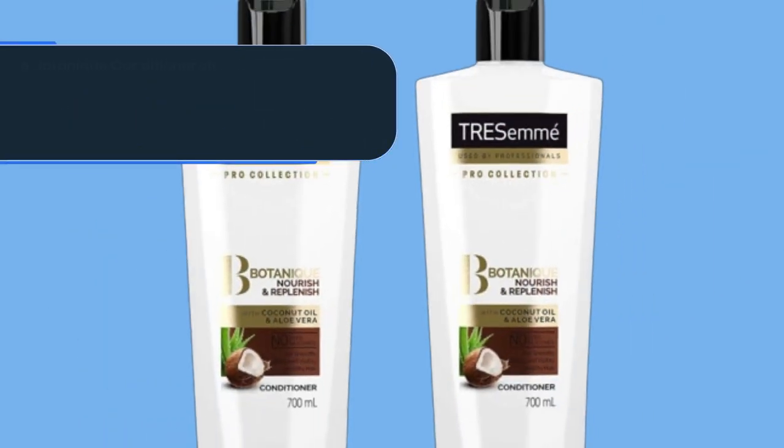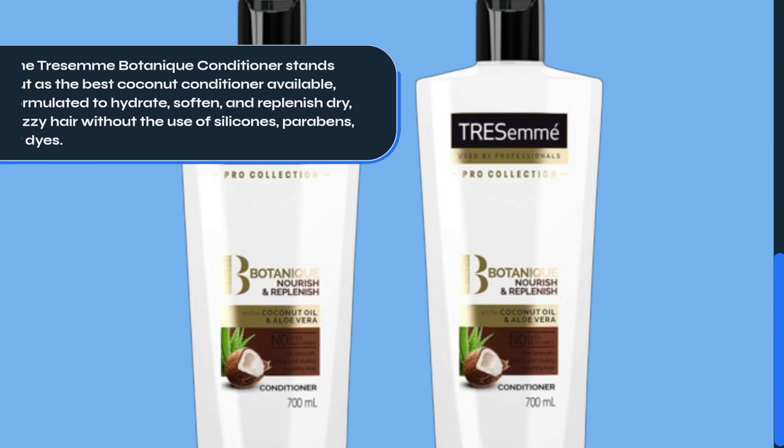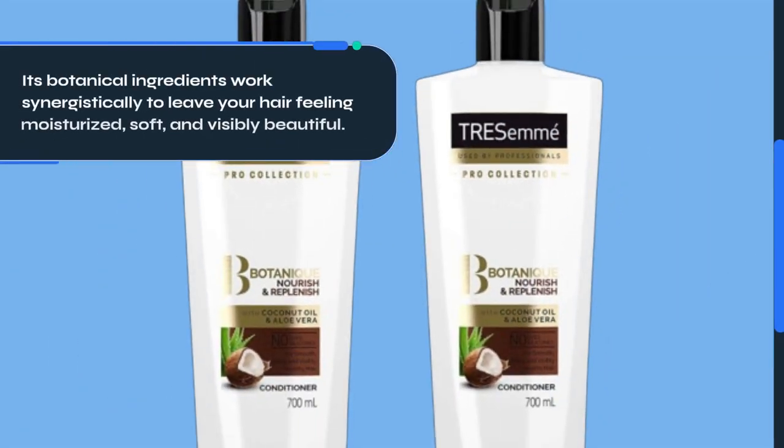The Tresemme Botanique Conditioner stands out as the best coconut conditioner available, formulated to hydrate, soften, and replenish dry, frizzy hair without the use of silicones, parabens, or dyes. Its botanical ingredients work synergistically to leave your hair feeling moisturized, soft, and visibly beautiful.